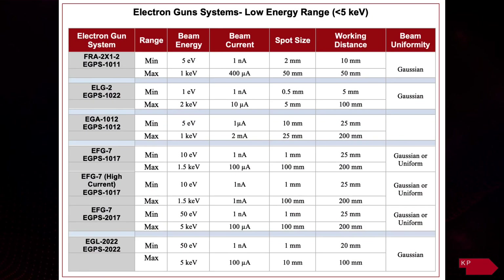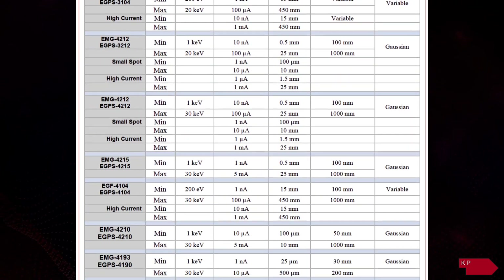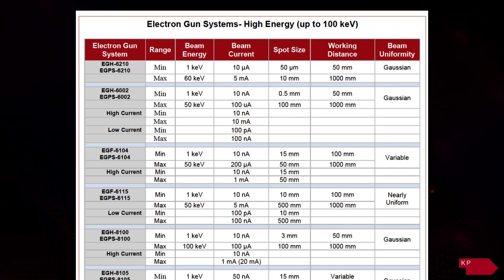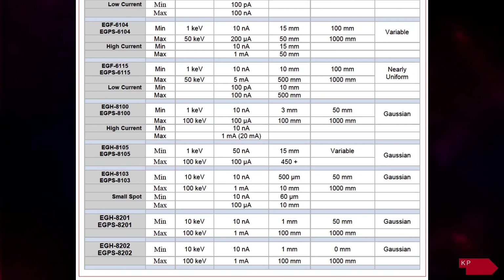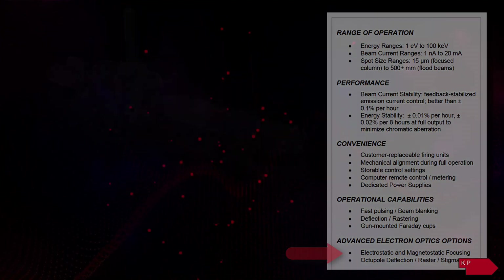With over 20 electron gun designs in low energy, medium energy, and high energy ranges, numerous features and options are available with these systems, including various pulsing and electron optics capabilities.